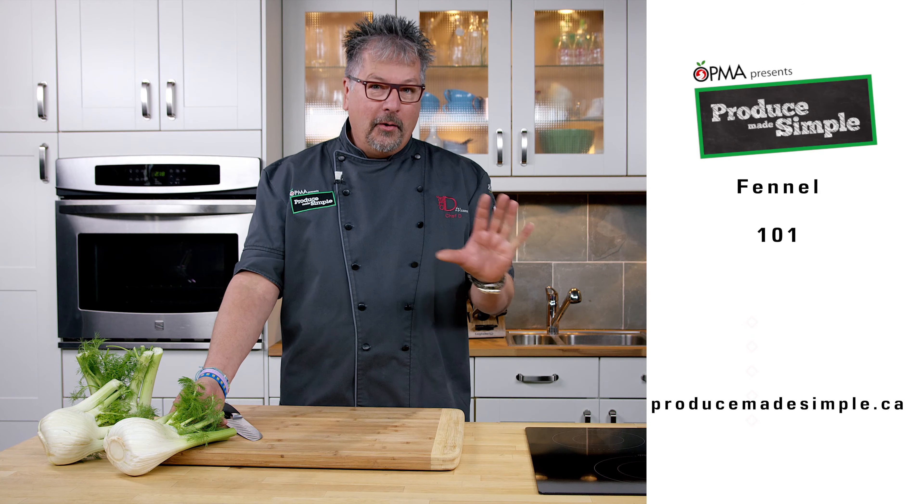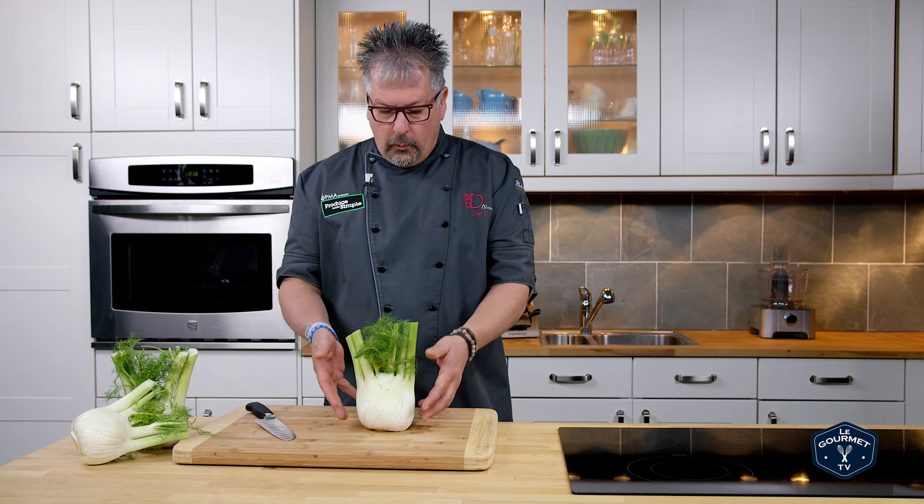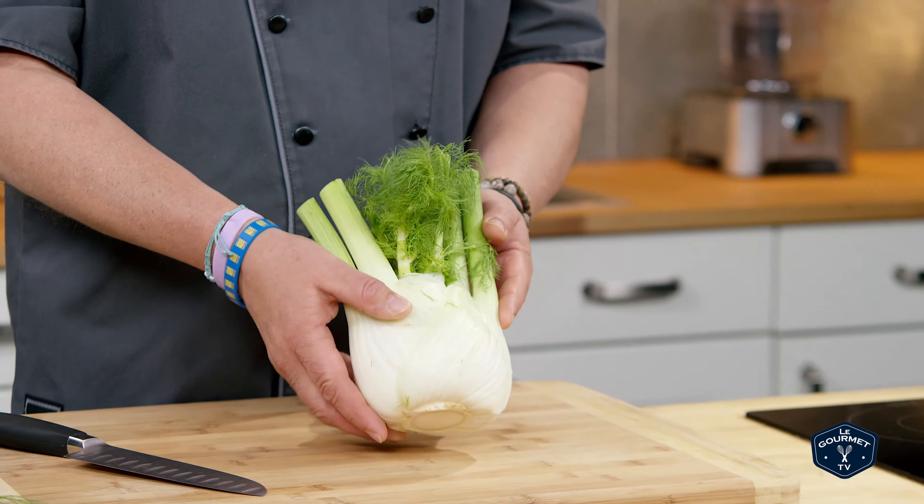Hi, I'm Chef D, and today is all about fennel. Fennel is that great vegetable that has a flavor cross between anise and black licorice. When you're looking for fennel, it should have a white bulb and a beautiful leafy green top that's called a frond.